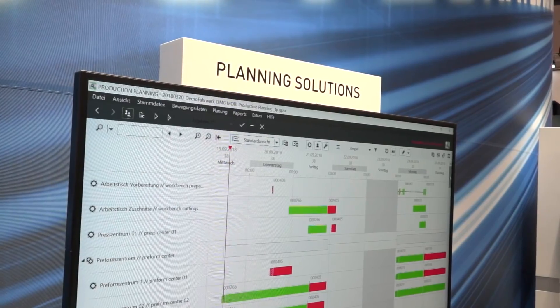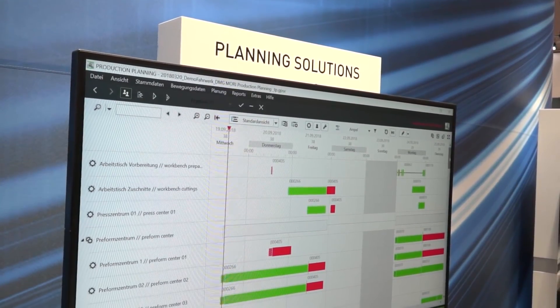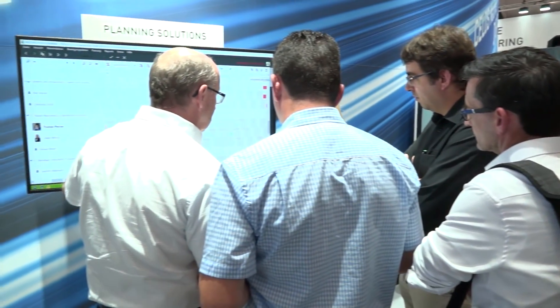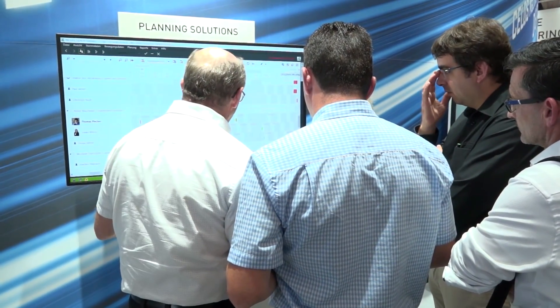But this is not enough, because the customer wants to have an advantage every day. That means we are starting in the preparation of production — doing the production planning. For this we have a sister company called Istos, which takes care of production planning, starting in the office where you prepare your supply chain so that all parts are at the machine at the right times. This is what we are showing customers here — how it could look in their shop floor.